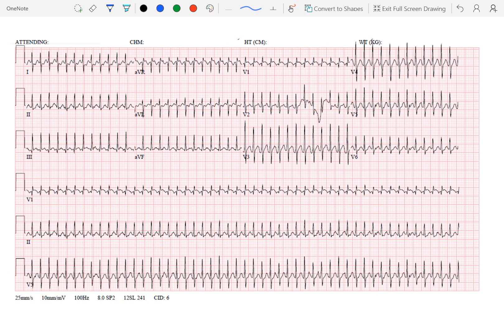Hello, everyone. Welcome to our weekly EKG series. Once more, I'm John Felt, and I'm joined here today by Dr. Stuart Covey, one of our pediatric cardiologists. Thanks for having me. We are grateful to have him here, and we have a great presentation today, so we'll jump right into the case, as always.